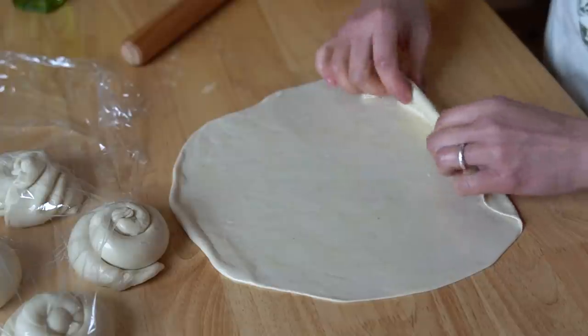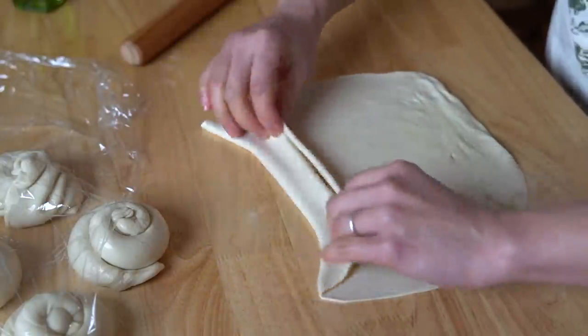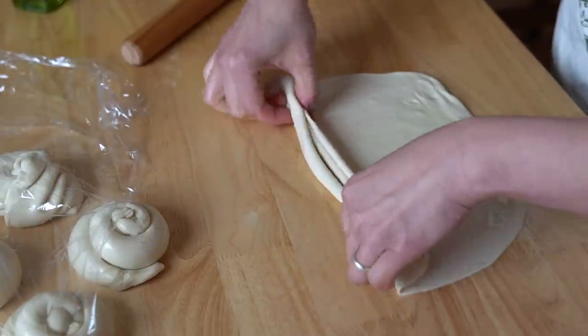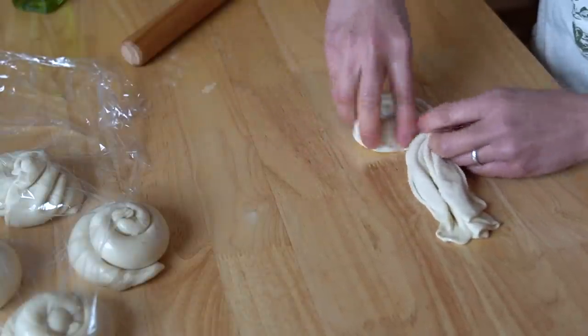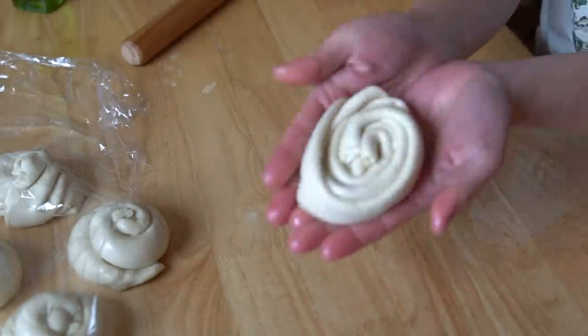Another way to create the layers is to accordion the dough — folding forward and backwards repeatedly — then stretch it and coil it.